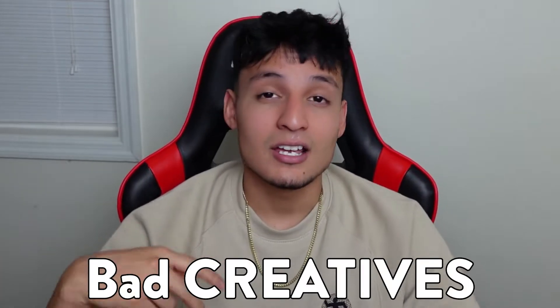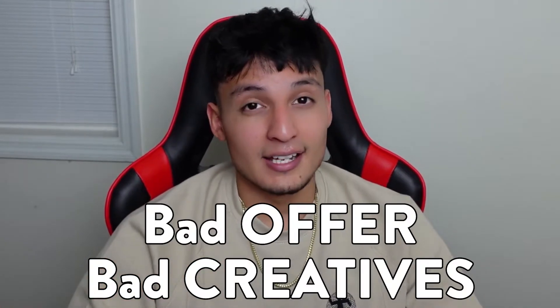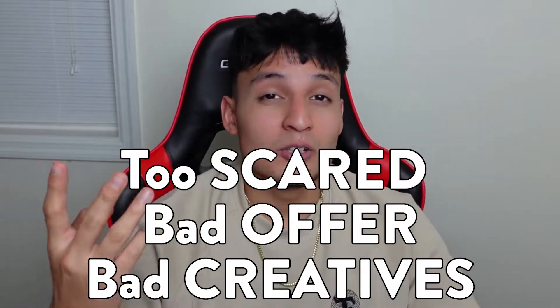Number one, your creatives are probably bad. Number two, your offer is probably bad. And number three, you're too scared to lose money.